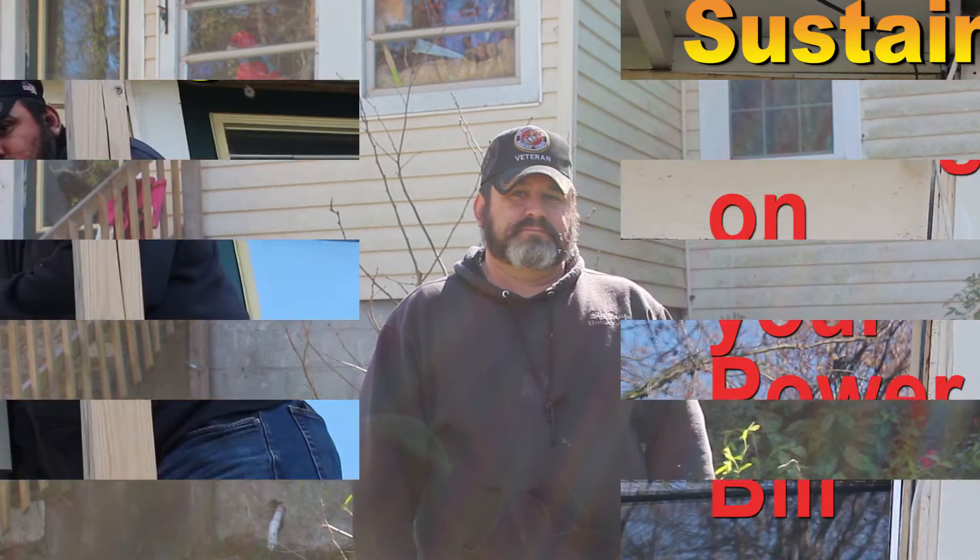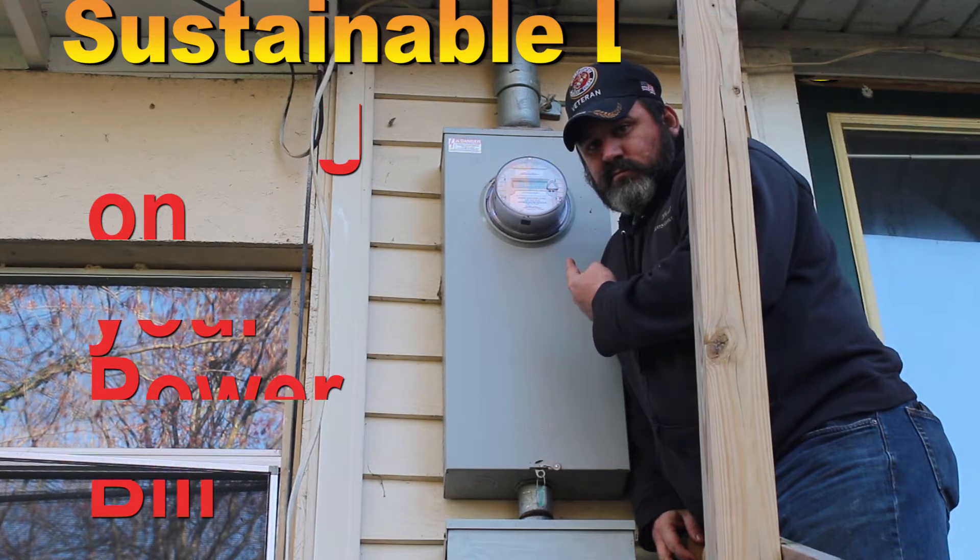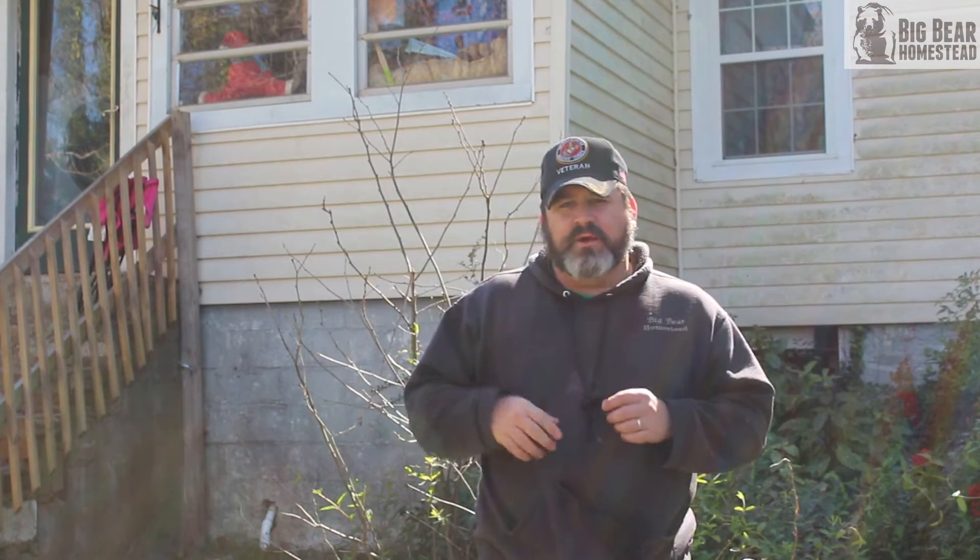Welcome to the Big Bear Homestead. Today in our sustainable living series we're going to show you how to save money on your electric bill. We're going to talk about how to save money on your power bill, and what does cutting your electric bill have to do with sustainable living?